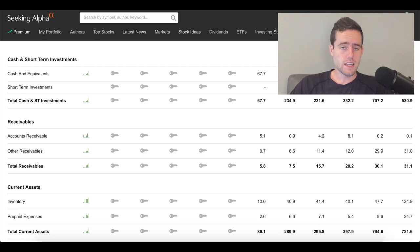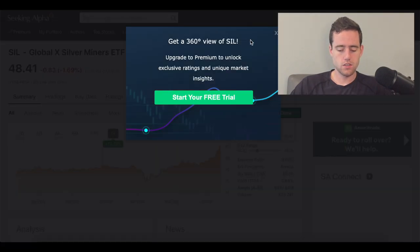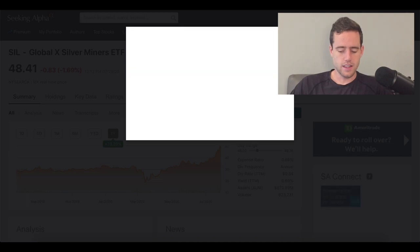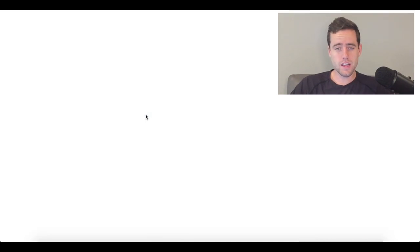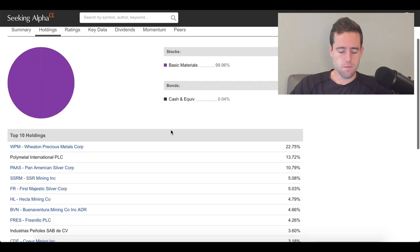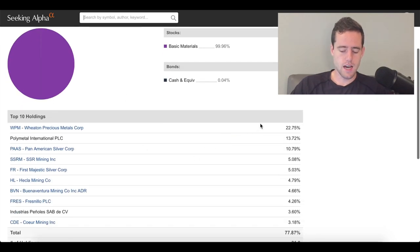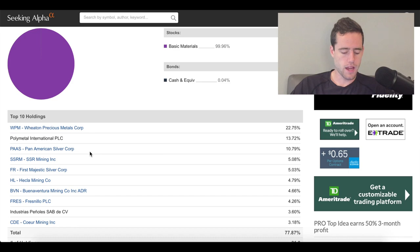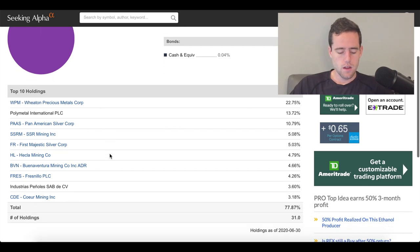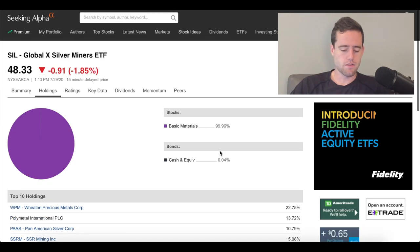If you don't want to take the risk with an individual stock, you can also look at a miners ETF, which lets you diversify across different mining companies. Their expense ratio is about 0.66%. They hold about 30 to 31 different holdings, and they are pretty heavy into the top three or four holdings — Wheaton Precious Metals, Polymetal International, and Pan American Silver Corp. But they do have 31 different holdings, so that is still a good sign if you want to diversify a little bit.